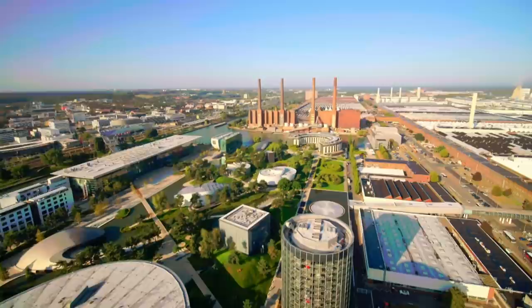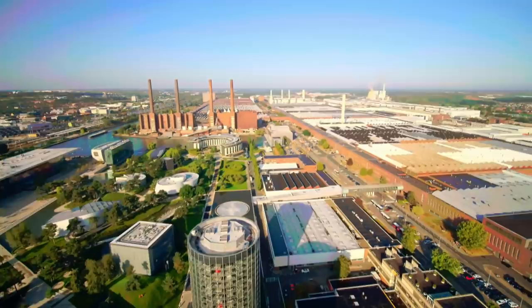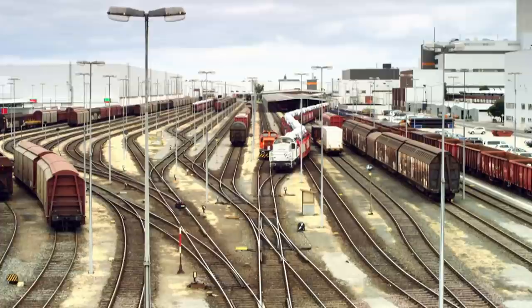When you produce enough cars every year to create a tailback from New York to Las Vegas, they have to be shifted off site as quickly as they're made. Hence 60 kilometres of track and the largest private rail station in Europe.